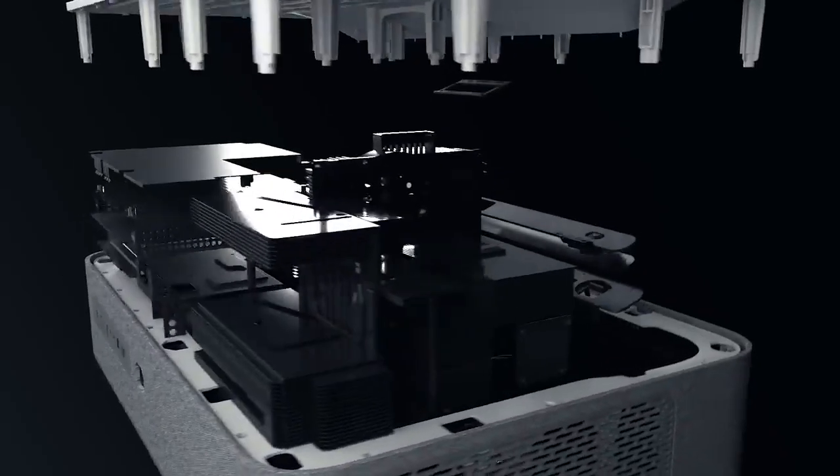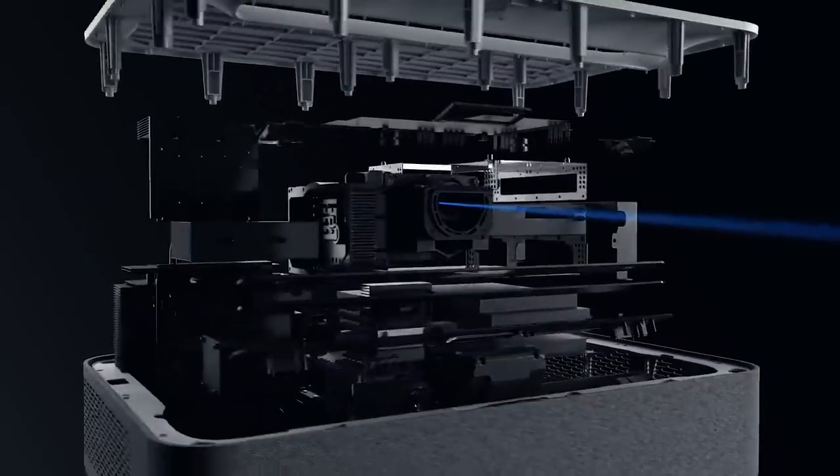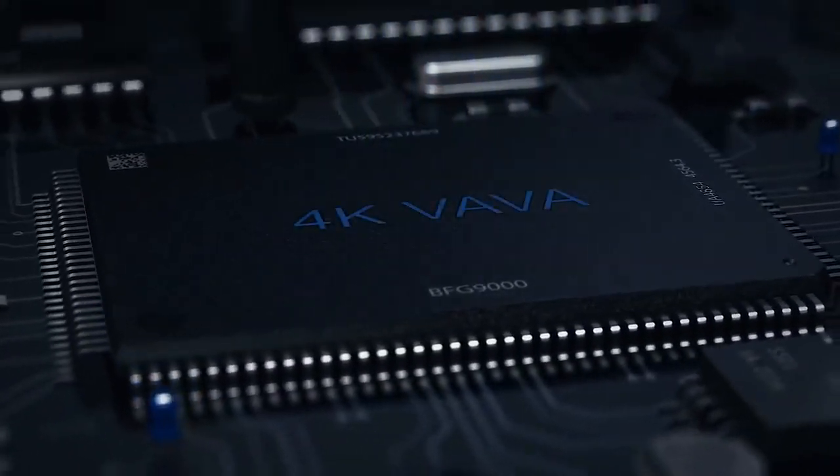Traditional projectors require expensive bulb replacements. Volva uses laser technology which lasts 25,000 hours — up to 10 times longer than regular projector bulbs — which means you won't ever have to change bulbs again. Ever.